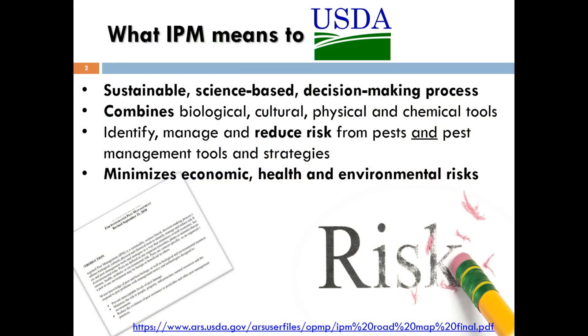You'll hear people debate about what this concept is, but according to the USDA, it's a sustainable science-based decision-making process. Quite often that involves the combination of different methodologies that we're all very familiar with in the industry — both the biological, cultural, physical, and chemical tools that we have in our arsenal. This is an ever more sophisticated, science-based array of tools that we have to use, but it doesn't always involve combining multiple tactics.